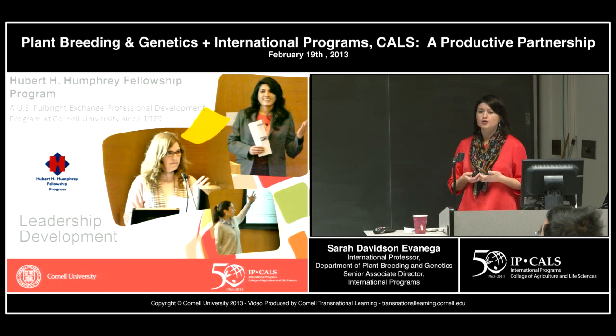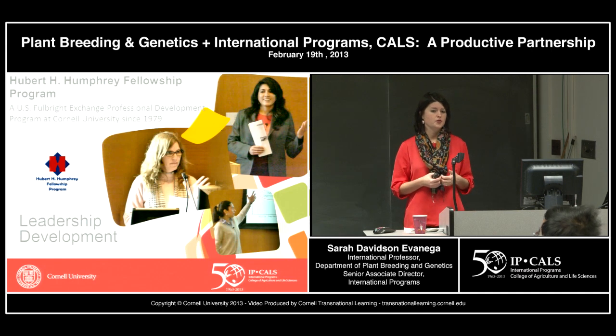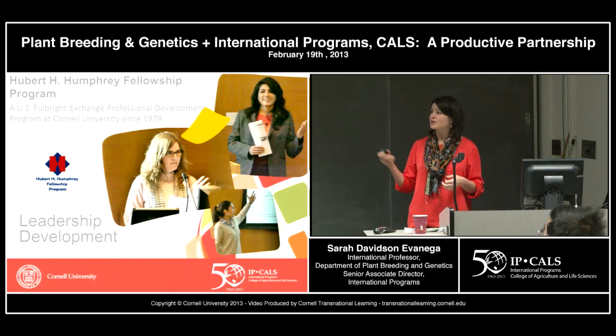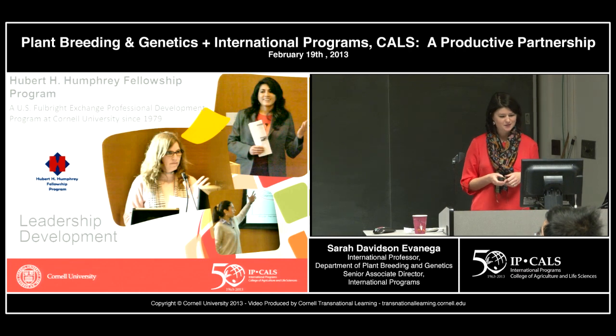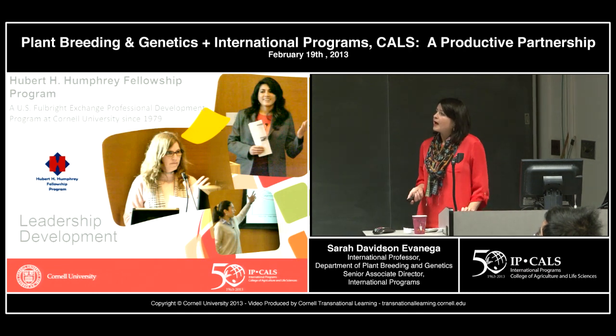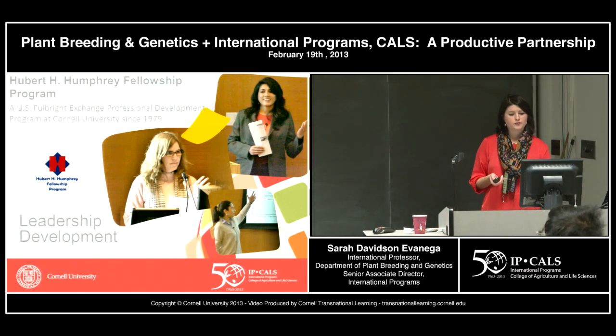The Hubert H. Humphrey Fellowship Program is something that we're proud of. We've been doing it since 1979. This is part of the mid-career professional leadership development programs we have here in IP CALS. The Humphrey Fellows have a seminar series this semester exploring climate change. We also have a Borlaug Fellows Program that brings scholars in from around the world. Both programs are managed by Francine Jasper, and Peter Gregory leads the Humphrey Fellows Program.